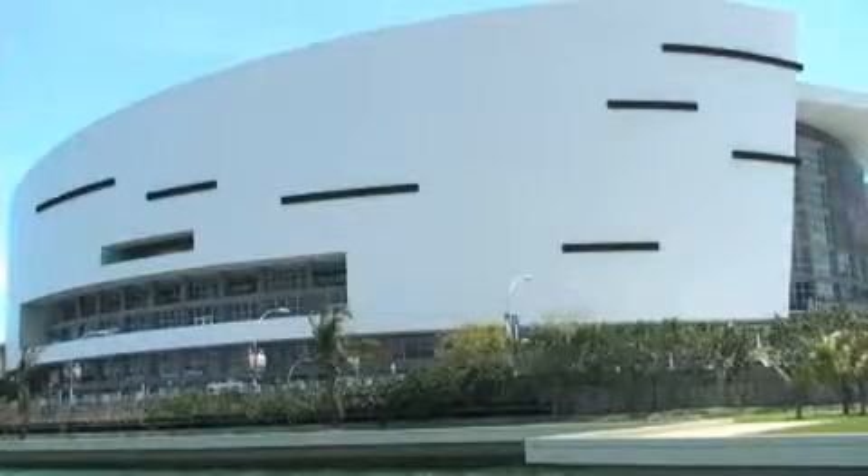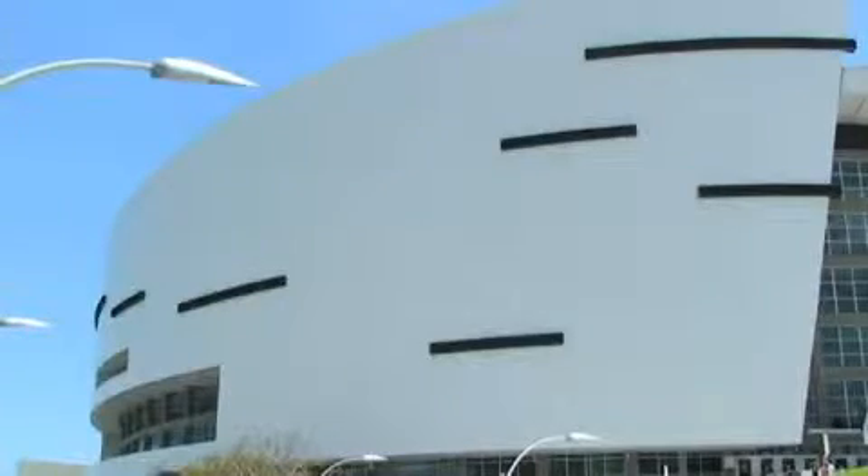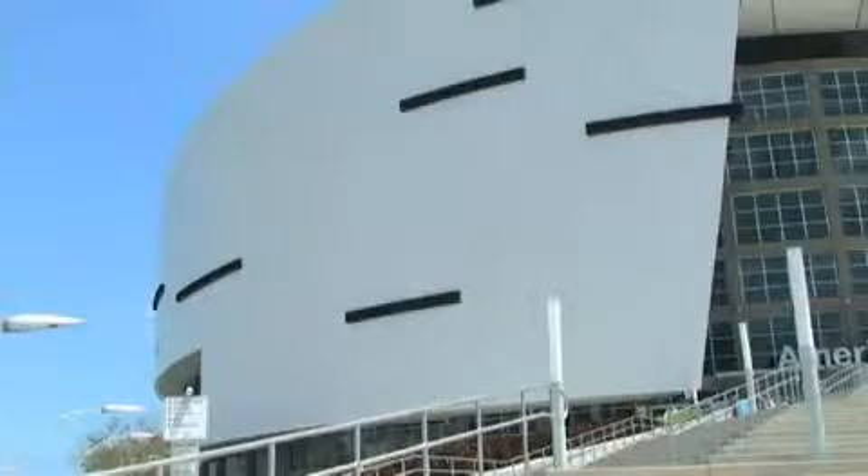Tell us about the form and explain the function of these black racing stripe-like elements. During game day, they have the announcements of what's happening inside. They're almost like speed lines applied onto the building, but they actually do contain a message.